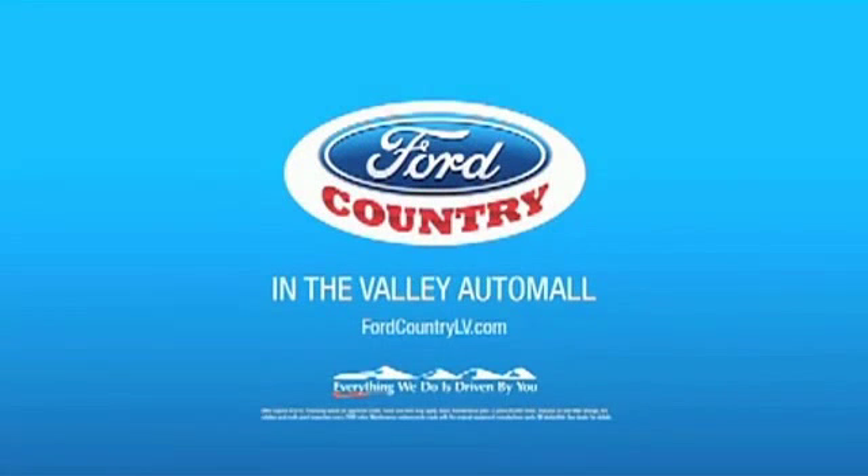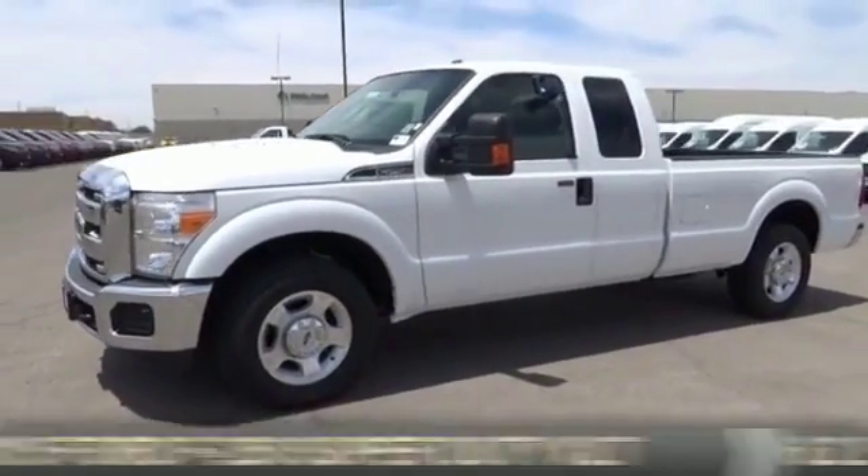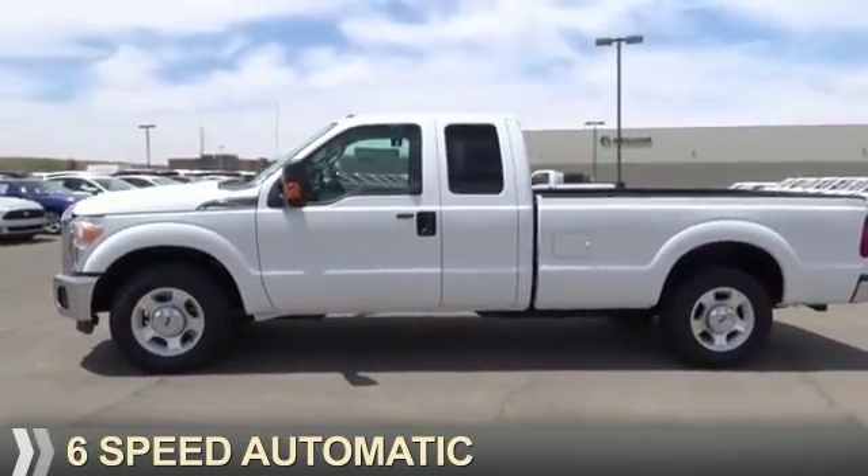Visit Ford Country in the Valley Auto Mall today. This could be the vehicle you're looking for. It's powered by a 6.2 liter, 8-cylinder engine, and a 6-speed automatic transmission.